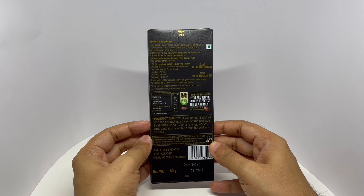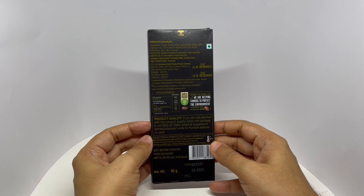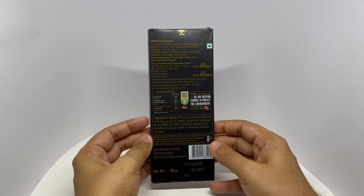Ingredients are sugar, cocoa solids, cocoa butter, raisins, cashew nut, apricot kernel, milk solids, emulsifier and lactose. This bar has around 500 calories.